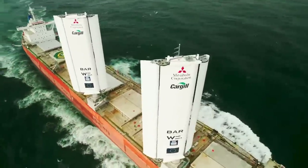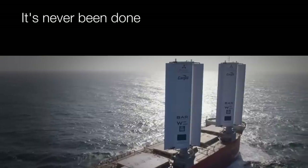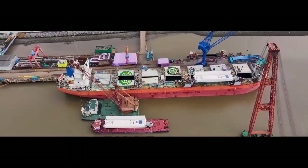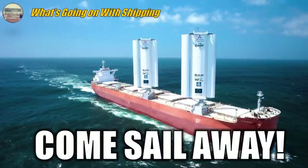On today's episode of What's Going On with Shipping: Come Sail Away on the Pyrex Ocean — an 80,000 ton bulker that literally has massive sails. We are cranking up a little Come Sail Away by Styx and we are setting sail.